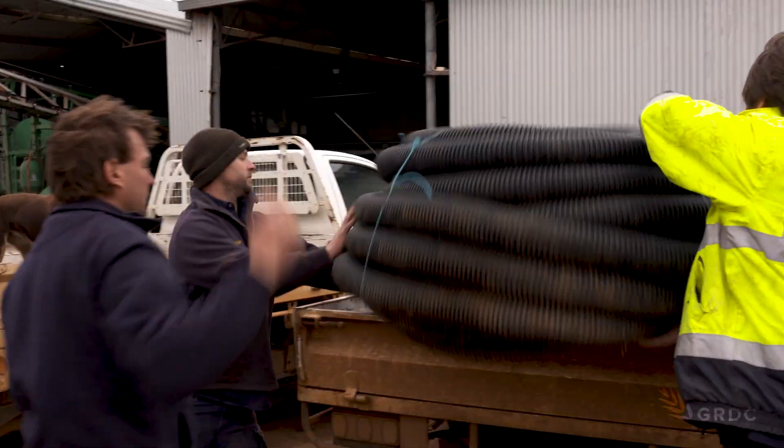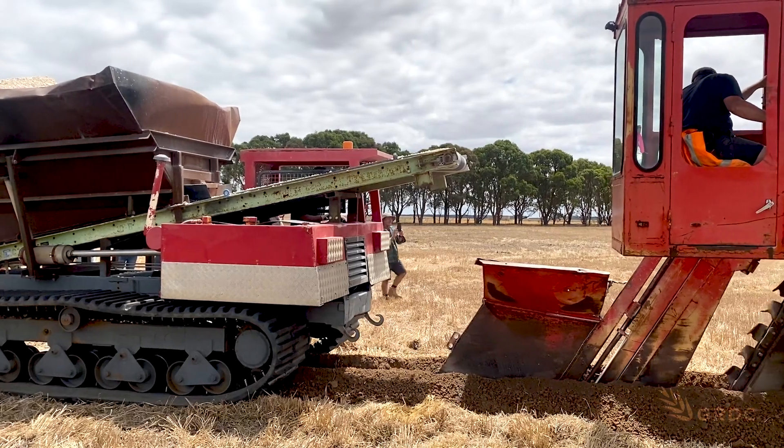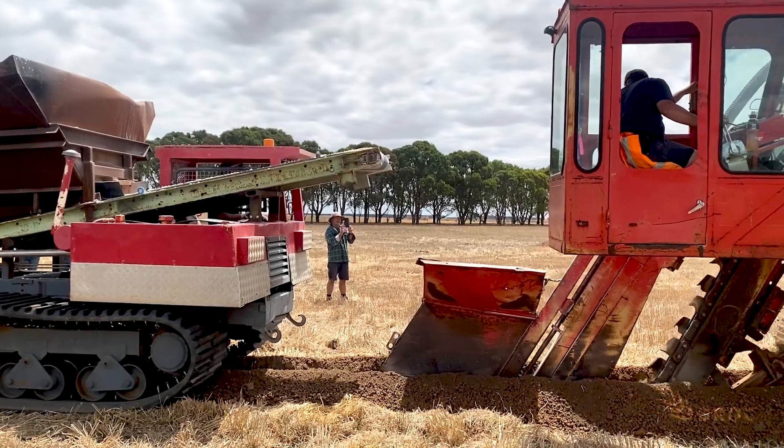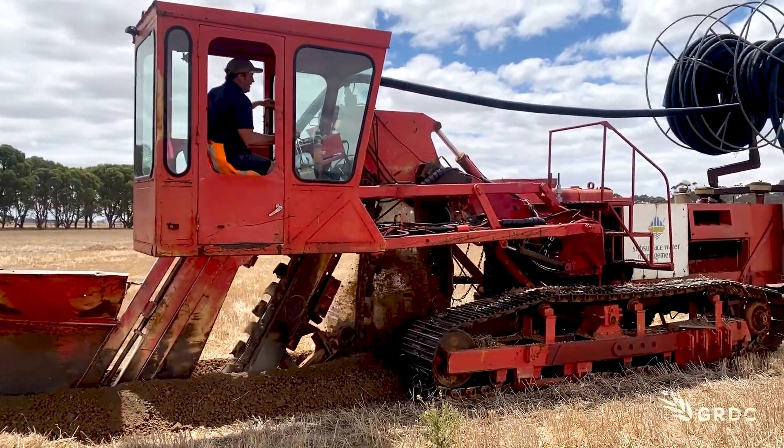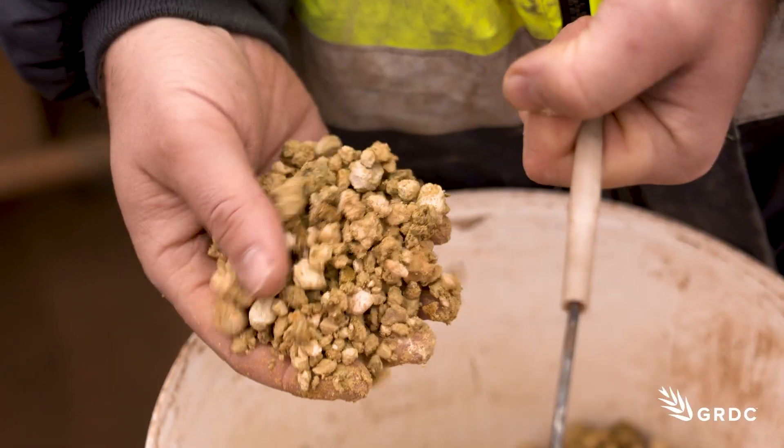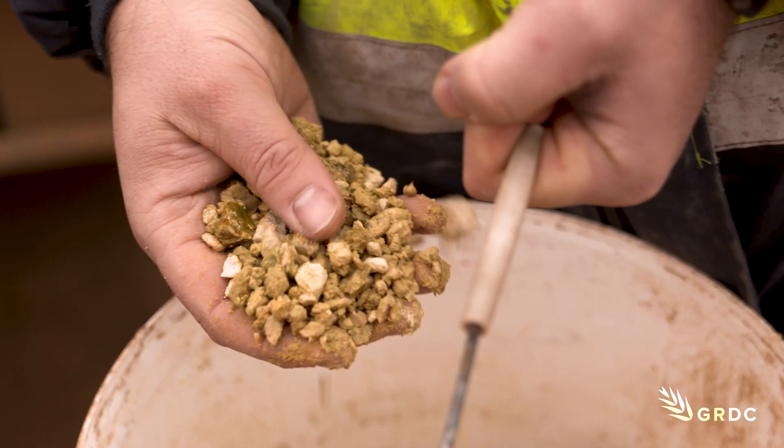What we're trying to do is implement subsurface drainage, which is a process of burying a pipe at approximately 500 millimetres down and more. We bury that pipe with a chainsaw-type machine that digs a trench, drops the pipe in, then we put limestone rubble over the top and cover it up with a bit of dirt. We're trying to look at the economics behind implementing subsurface drainage.